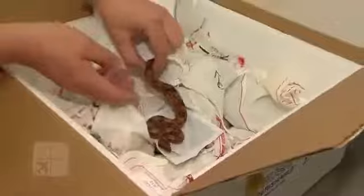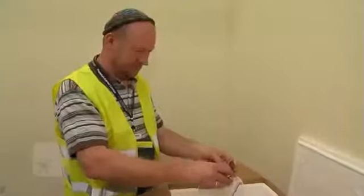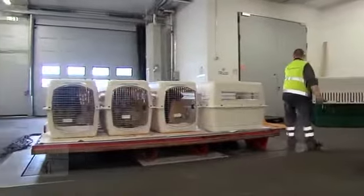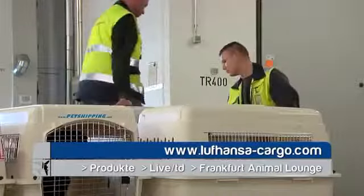Animal transports are subject to time limits, but the staff at the Animal Lounge has everything under control. It is good to know that our animal friends are in such good hands when they fly. If you are interested in having your animal transported, go to Lufthansa-cargo.com for more information.